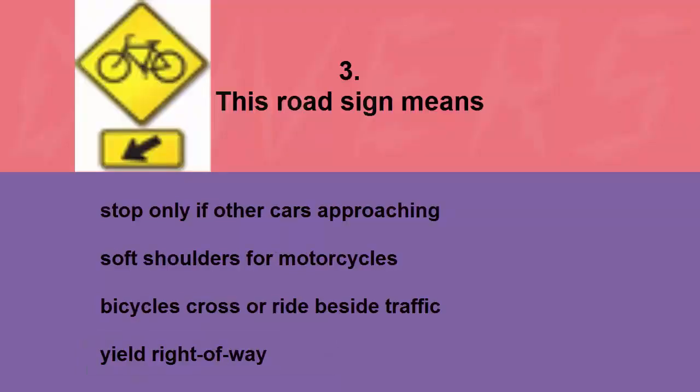This road sign means: stop only if other cars are approaching, soft shoulders for motorcycles, bicycles cross or ride beside traffic, or yield right of way. The correct answer is bicycles cross or ride beside traffic.